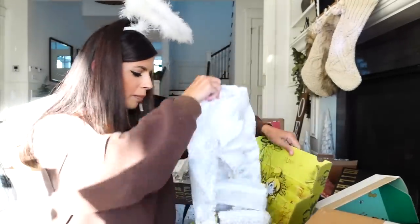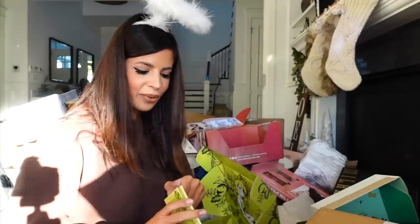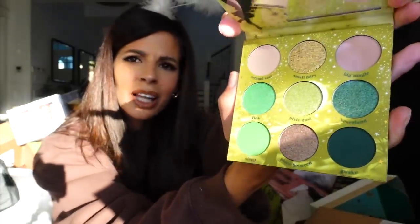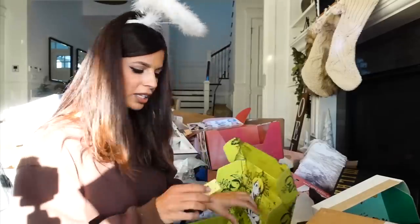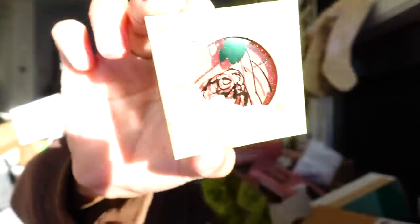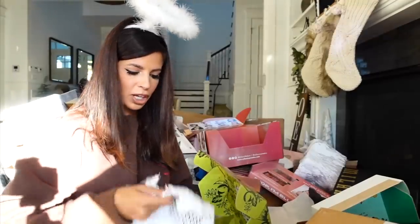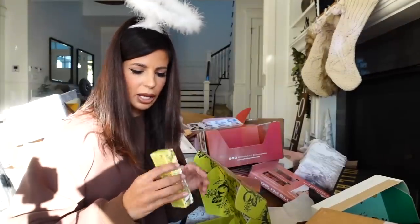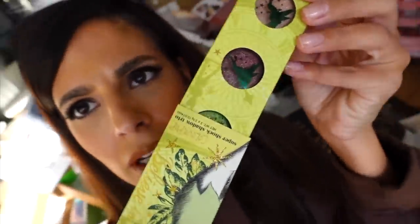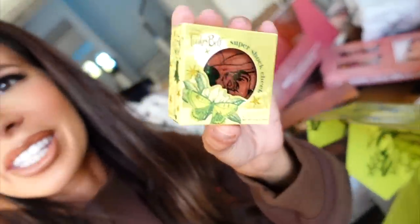We got a package from ColourPop and it's their Tinkerbell collection — who doesn't love Tinkerbell? The sunlight makes it look nice too. It looks like they're also coming out with some singles, super shock blushes, and an eyeshadow trio. The sun is kind of ruining the close-ups but I can see a gorgeous blush in here.